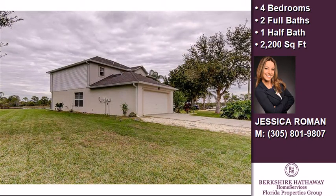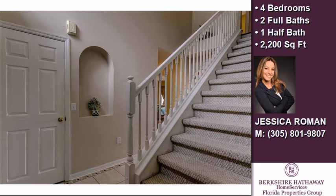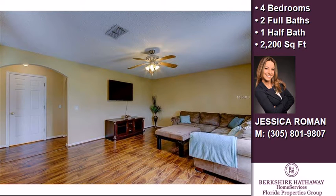Interior features of this property include walk-in closets, a recreation or bonus room, solid surface counters, a garden tub, a family room, a kitchen island, and blinds or shades.